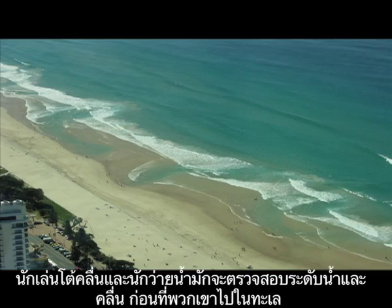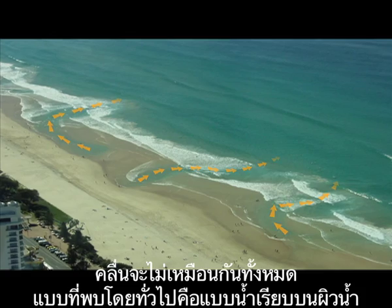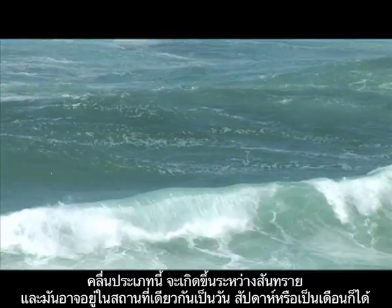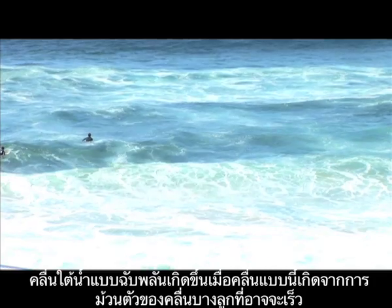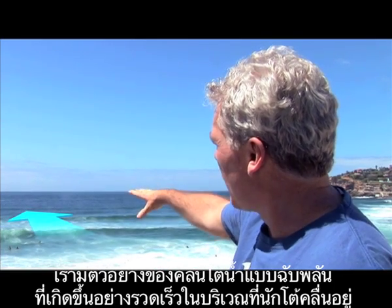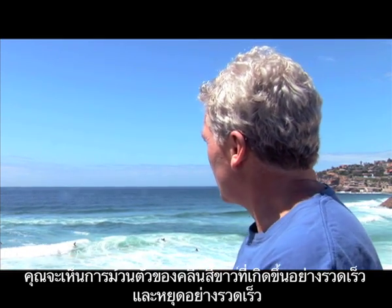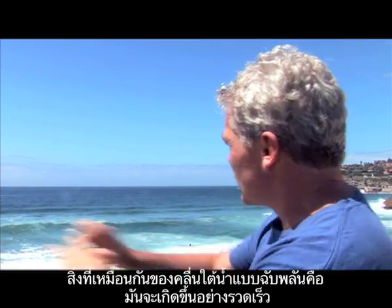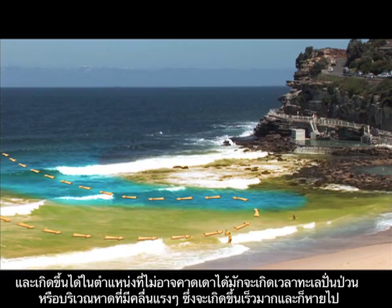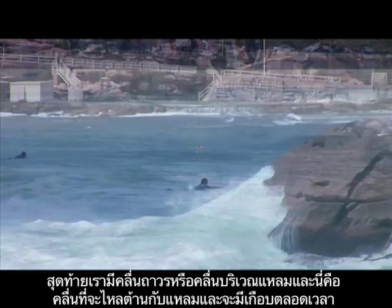Not all rips are the same. The most common type is what we call a fixed rip — stuck between sandbars, staying in the same place for days, weeks, and even months. Another type is a flash rip, which forms when waves are really big or messy and all of a sudden water piles up and pushes out the back of the surf. We've just had an example of a flash rip where the rip pulsed out where those surfers are — you can see the chopped up, messy white water that just went out and then stopped. Flash rips can suddenly occur anywhere there's been a large group of waves breaking, then they disappear. Finally, there's a permanent rip or headland rip — pushed against the headland and present almost all the time — which is another good reason to be careful when swimming close to headlands and rocks.